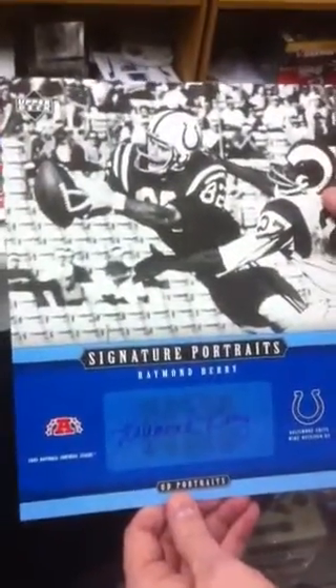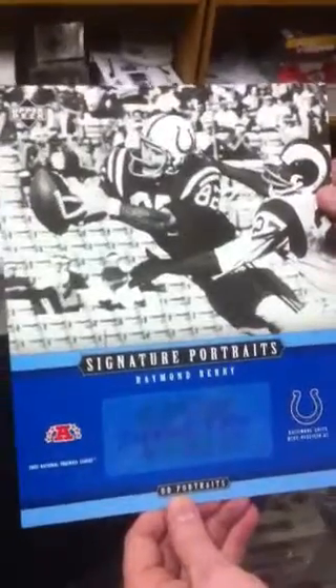Nope, nothing. That was cool. Let's see the Raymond Berry again — that's nice, that's a huge autograph too. You can read every letter. I love that. Good deal.